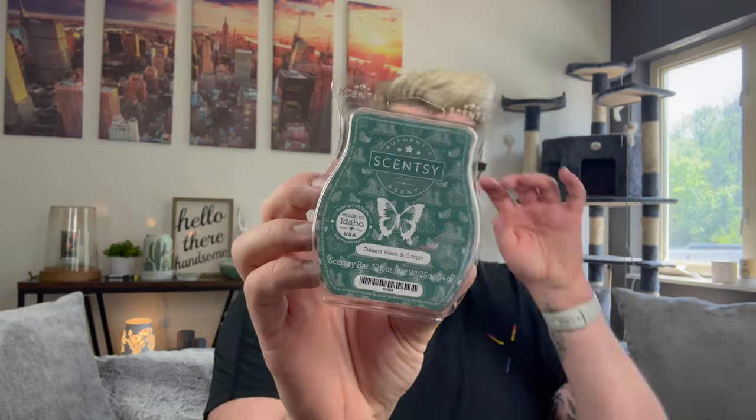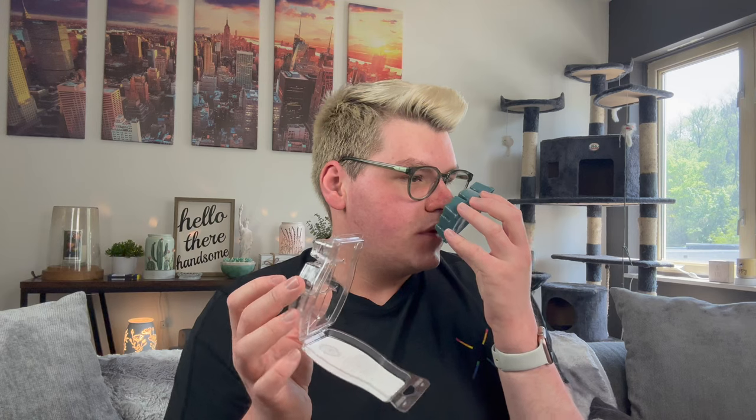Now we just have a box of bars, and one random bar that did not make it in the box — which is Desert Rock and Citron, part of the Father's Day line. I love it. It's like a lemon, earthy, fresh fragrance. I've been watching a lot of people's wax reviews and they said it has a little bit of that wet rock scent, so really excited for that one.